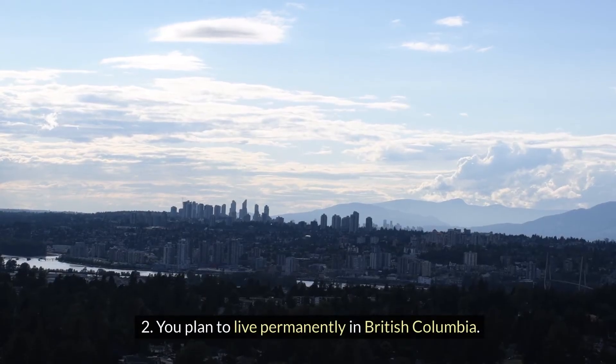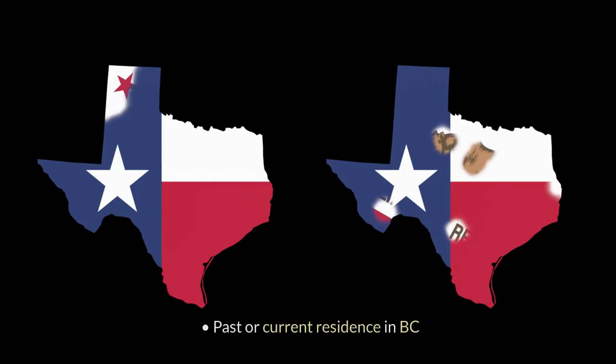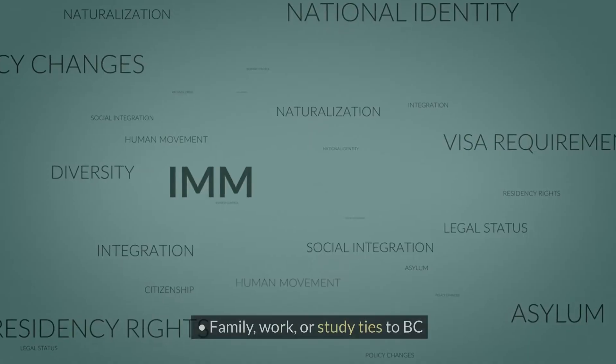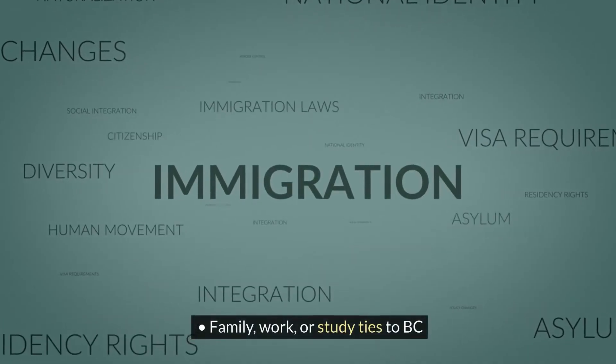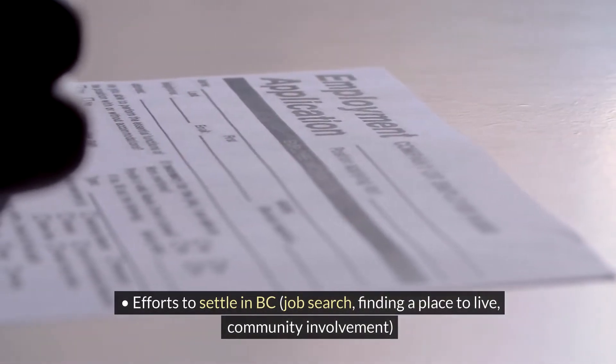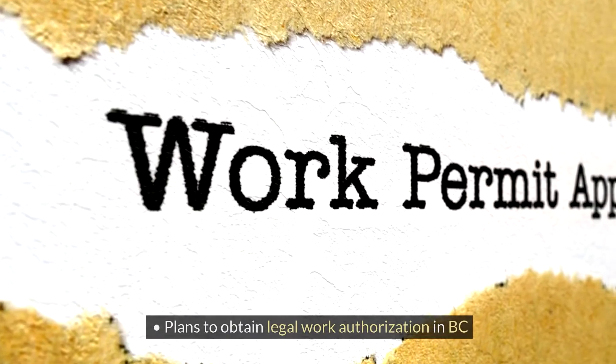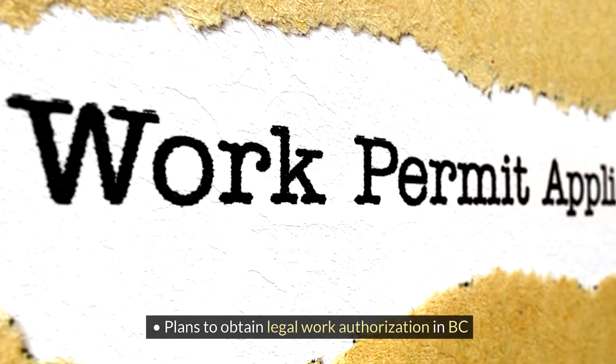You plan to live permanently in British Columbia. You can show this through: past or current residence in BC; family, work or study ties to BC; efforts to settle in BC such as job search or finding a place to live; community involvement; ability to financially support yourself in BC; and plans to obtain legal work authorization in BC.